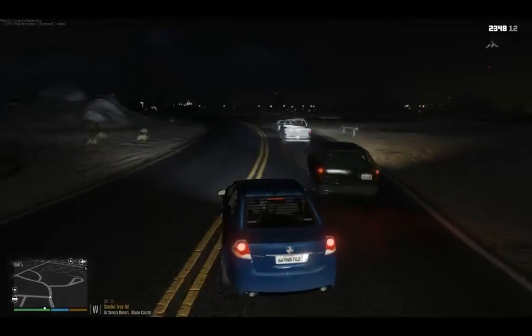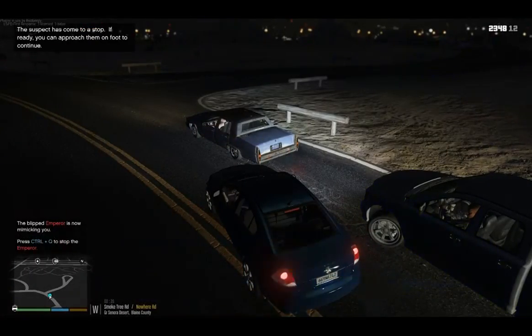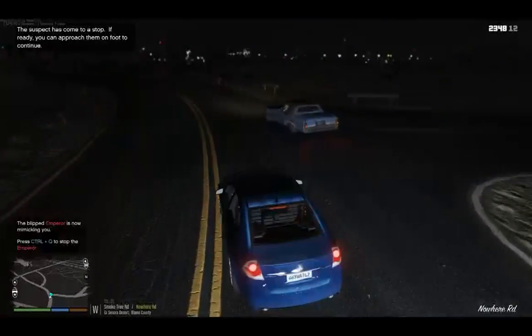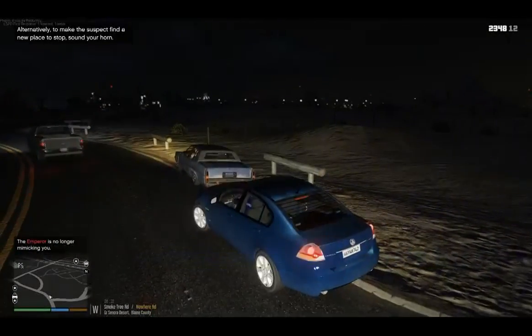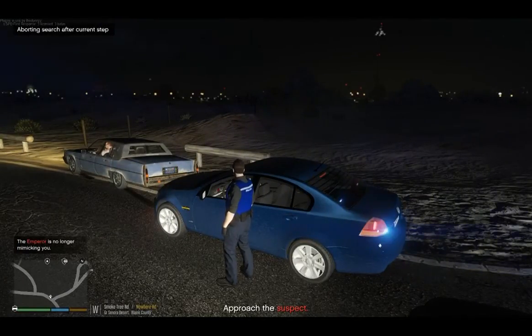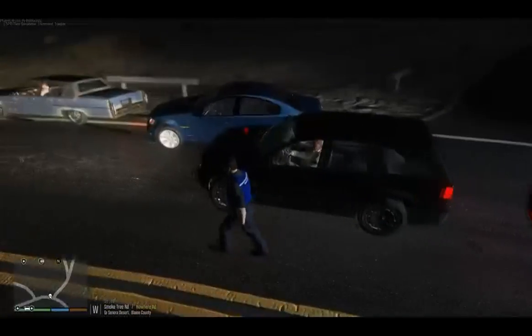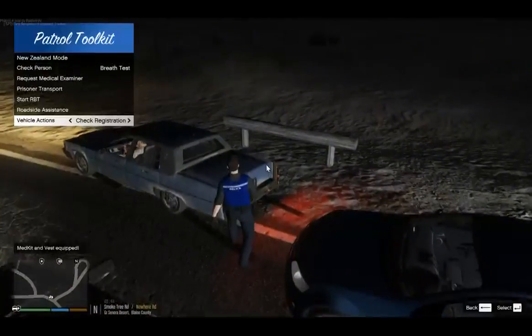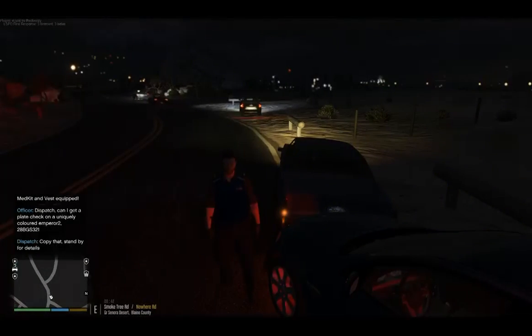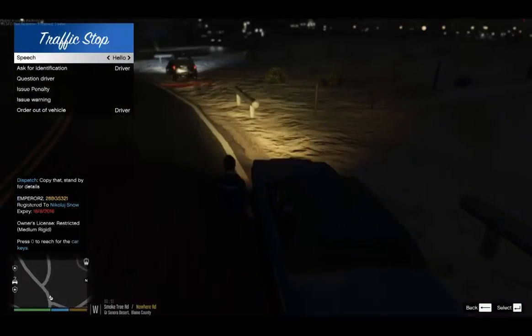This car up ahead is going a bit slow, so we'll just 3T him. Pull off to the side. I'll check the rego - just going to issue a warning, you can go. I'm going to go after that car that just whacked us.